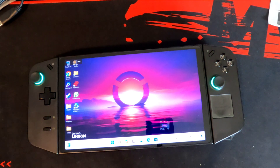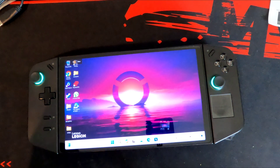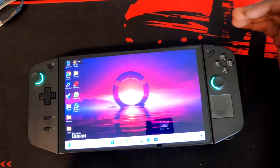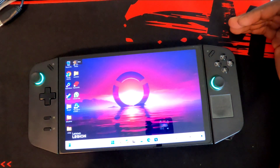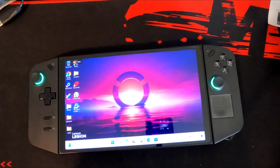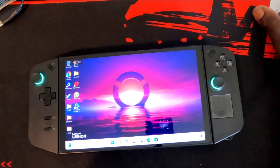Merry Christmas everybody, Red Crimson 1 and 2 here. I'm back with a new issue I have found with the Legion Go. It seems like this device is just problem-prone — plagued with so many issues. Lenovo, if you're watching this video, please do not make any more handhelds. It seems like for every problem you find with the Legion Go and Lenovo patches it out, a new problem seems to arise.